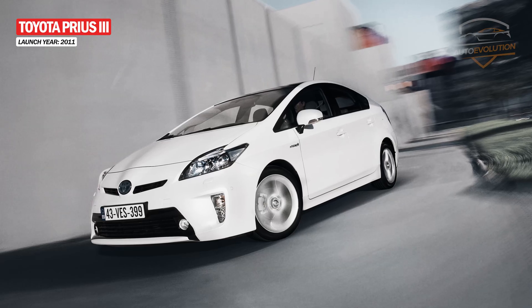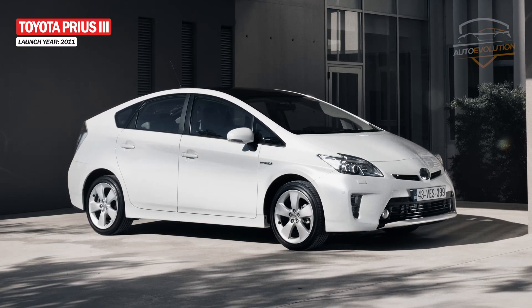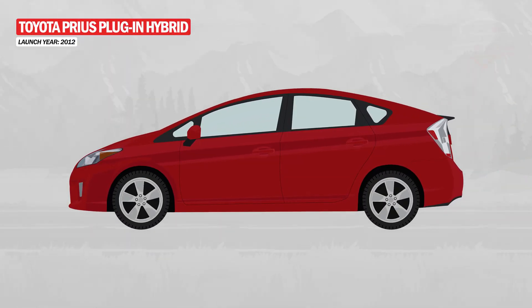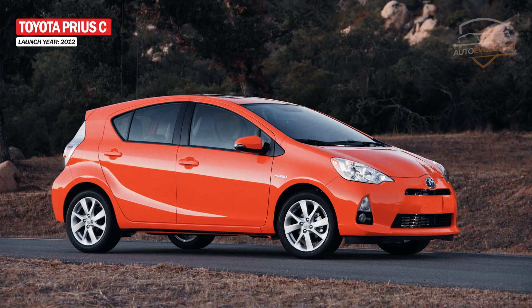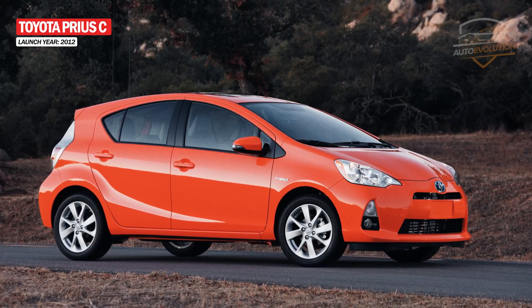In 2011, the Prius received a design update, now featuring a larger front grille and restyled headlights. The Prius plug-in hybrid was introduced in 2012 and was equipped with a 4.4-kilowatt lithium-ion battery that allows a fully electric range of 18 kilometers. Moreover, a compact version, the Prius C, was available for Japan under the name Prius Aqua.